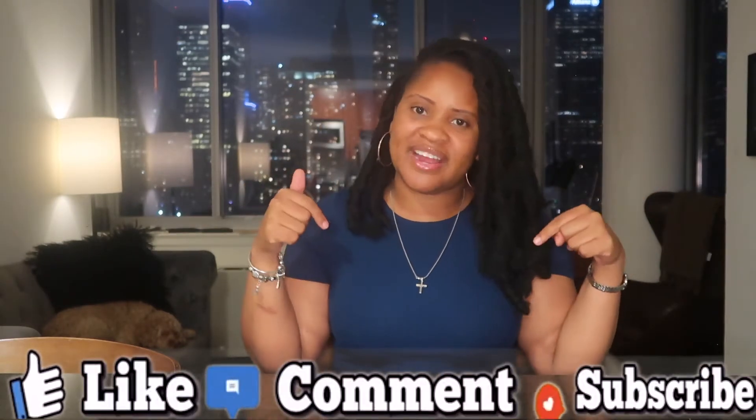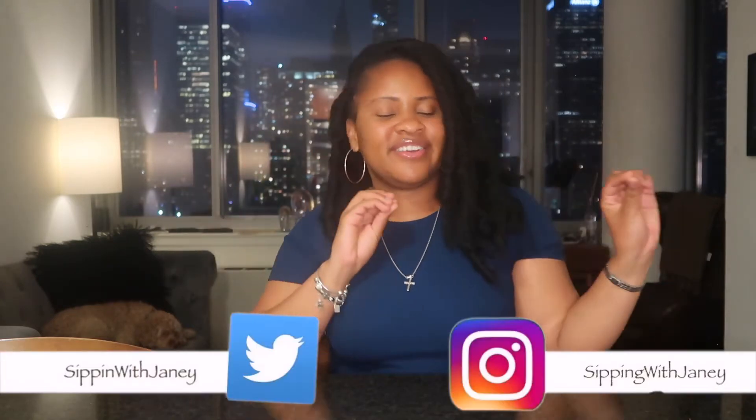Hey guys, welcome back to my channel. My name is Jamie. If you are new, please be sure to like, comment, and subscribe, and follow your girl on all social media.